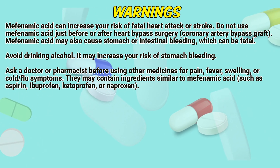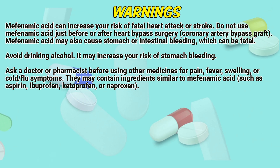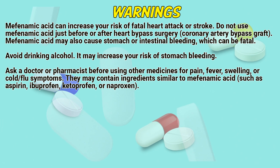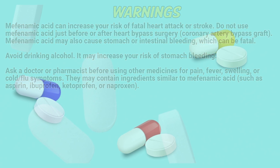Ask a doctor or pharmacist before using other medicines for pain, fever, swelling, or cold or flu symptoms. They may contain ingredients similar to mephenamic acid such as aspirin, ibuprofen, ketoprofen, or naproxen.